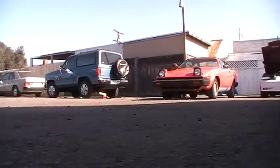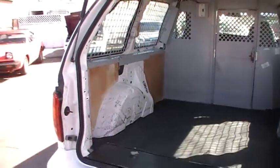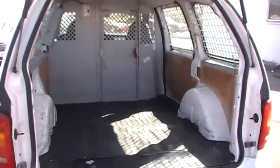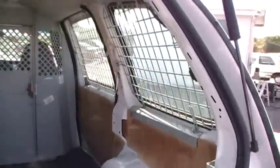I'll go ahead and show you in the back here. The lock on it — you have to turn the key and pick up on the handle at the same time. The latch is a little worn. This thing has 50,000 original miles on it. Just a nice little cargo van.